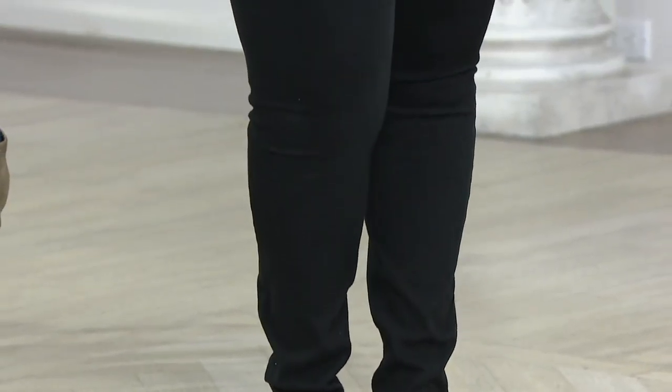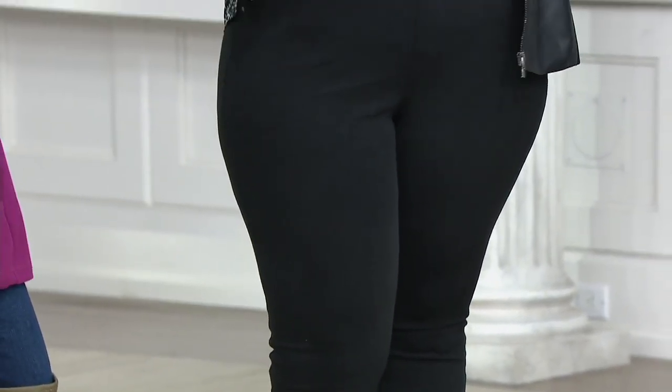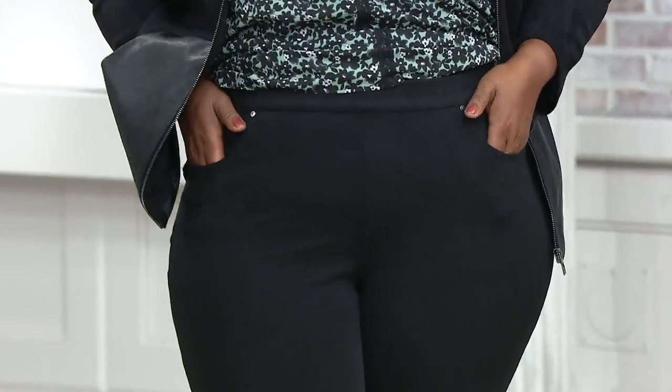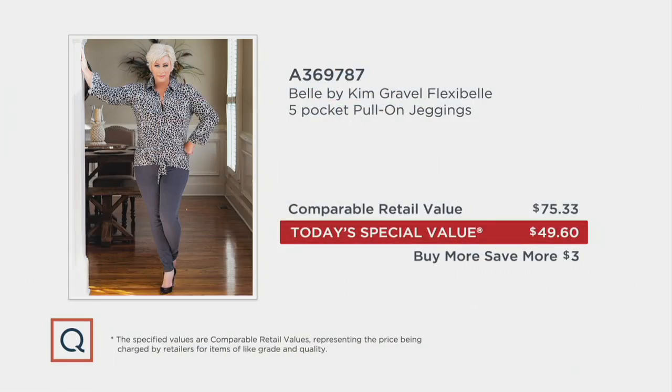So if you've already owned Flexibel, you're still going to need to get our new five-pocket pull-on jegging. Normally something like this costs $75 to get home, but today, in honor of our Today's Special Value, you are getting them home for under $50. There's a buy-more-save-more option that lets you bring them down even lower — take $3 off. And if you want to stock up in all kinds of washes, use EasyPay — it's a gal's best friend.